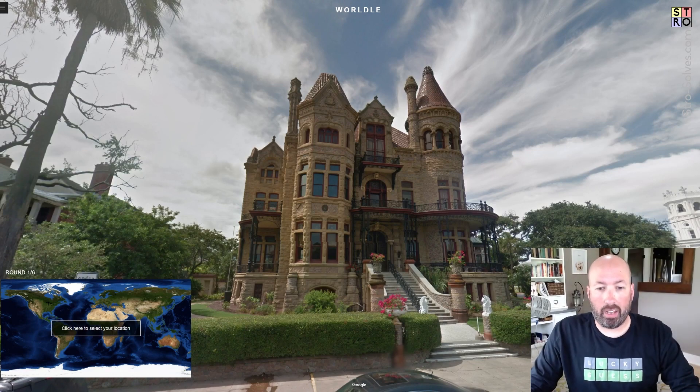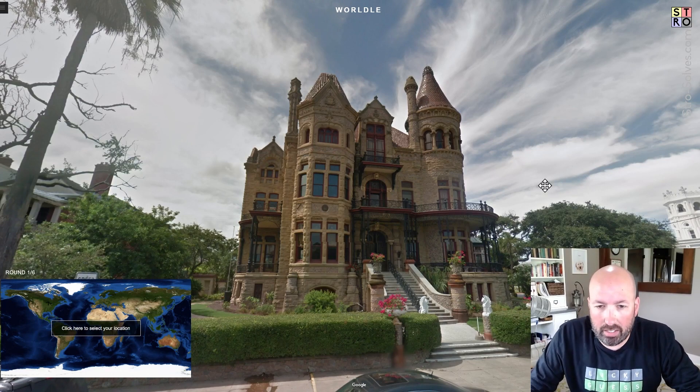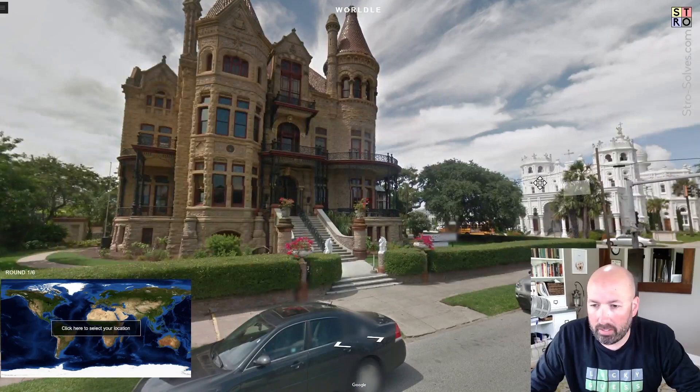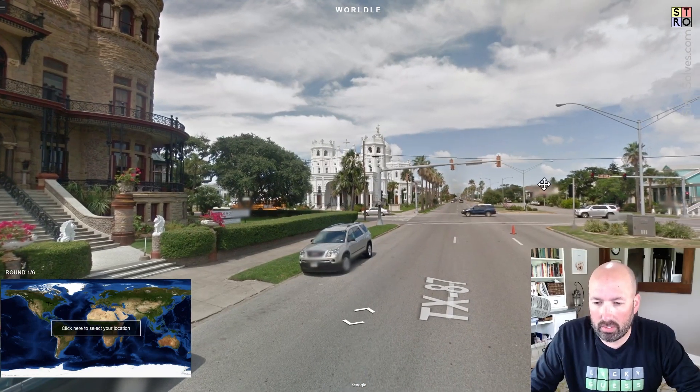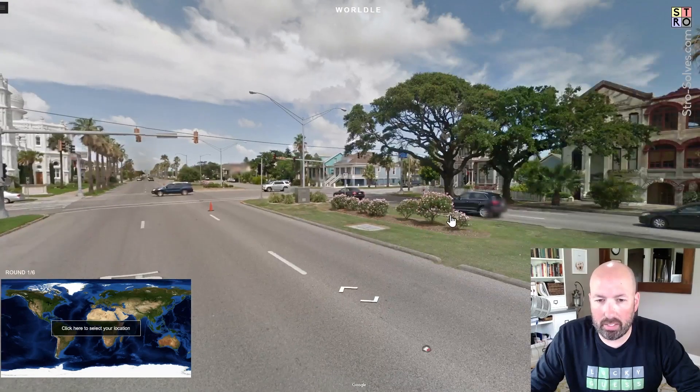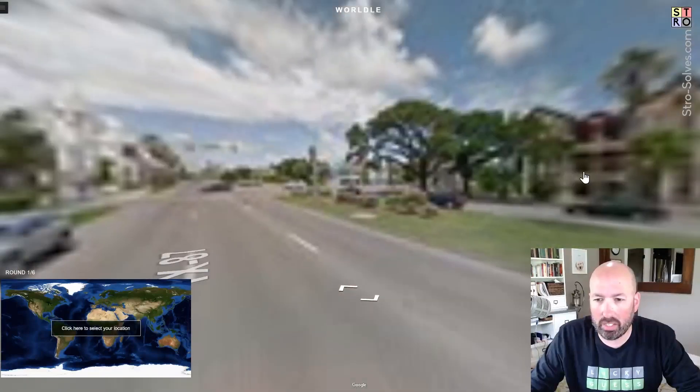I have no idea what I'm looking at here. It's an interesting looking building. I'm going to look around. Ooh, that's interesting too. TX87 makes me think I might be in Texas. We are in Texas.